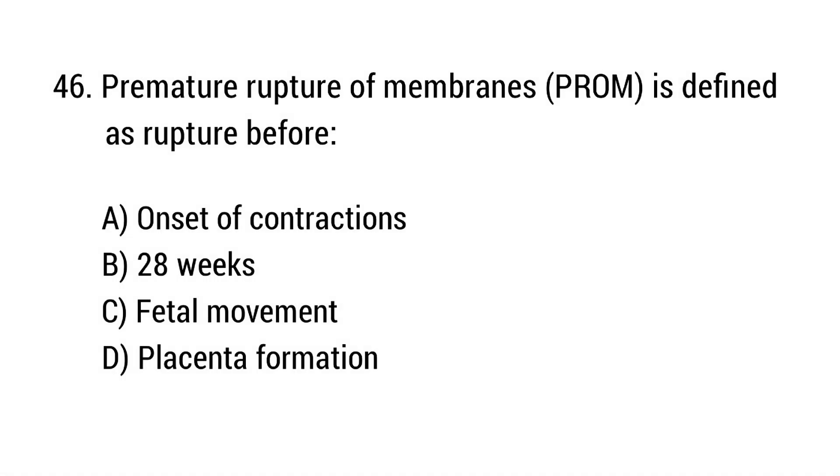Question number 46. Premature rupture of membranes is defined as rupture before? The right answer is option A: Onset of contractions.